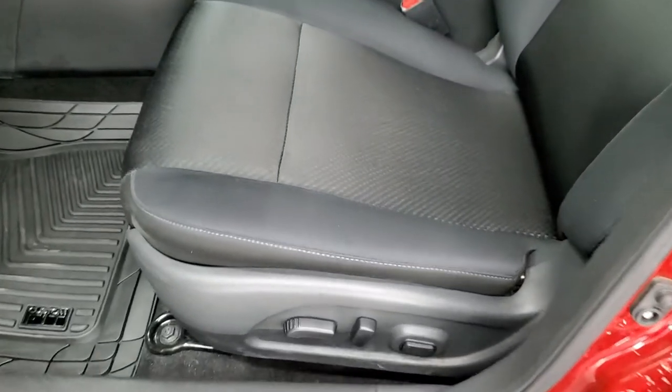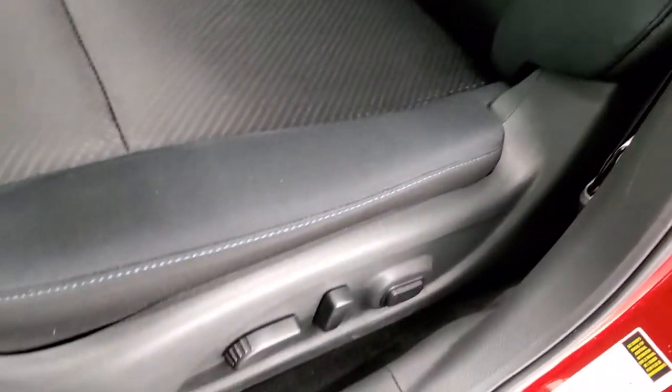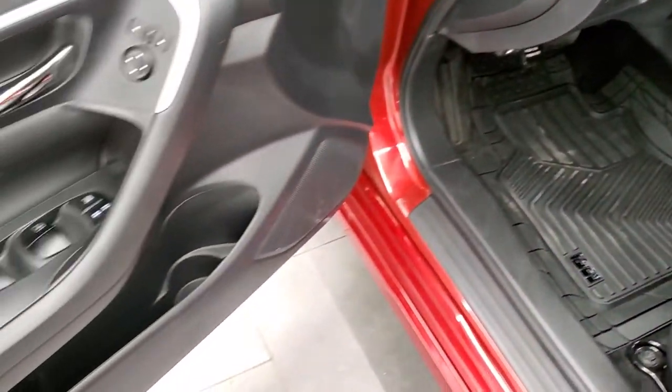Inside, the SR package has the black cloth interior. No rips or tears on the seats. You do get a power driver's seat. We have some nice custom fit all-weather floor mats. Power windows, power locks, and power mirrors.